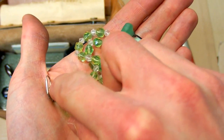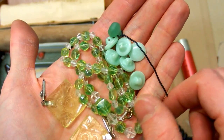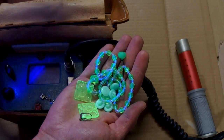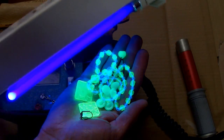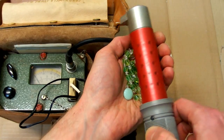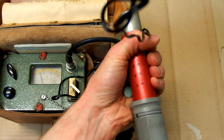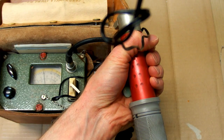The next item is uranium glass, which has a yellowish-green color and is slightly radioactive, but less than the Fiesta Ware because it contains less uranium. Uranium glass is also fluorescent — it glows under ultraviolet light. Measuring a handful, it does about 300 micrograys per hour.